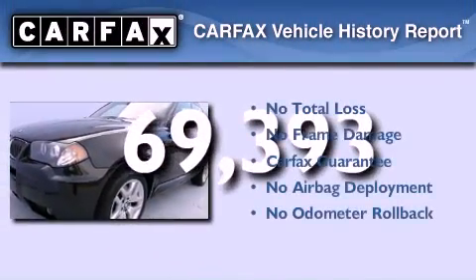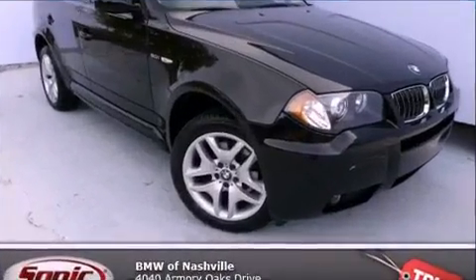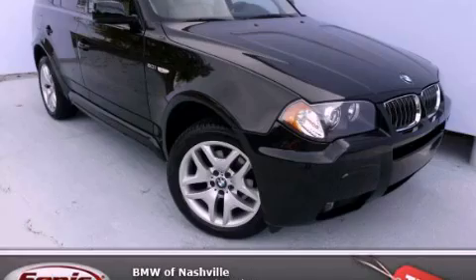Not to mention that this BMW qualifies for the Carfax buyback guarantee. Contact us today and schedule your opportunity to see this vehicle in person.